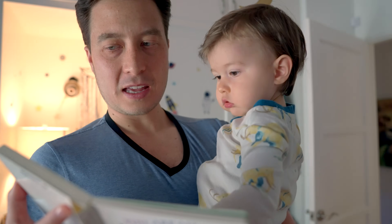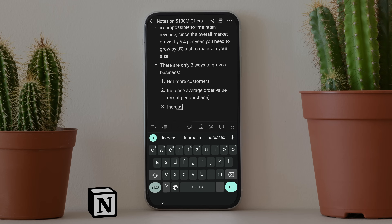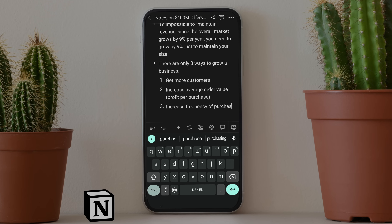I recently read a book called "100 Million Dollar Offers" by a marketing coach and consultant named Alex Hormozi. Several of my entrepreneur friends had recommended this book to me and they said it transformed their business. I listened to this book on audio, then I would open up the Notion mobile app as I was listening and write down in my own words some of the most important points that I felt he was making that applied to me and my business.